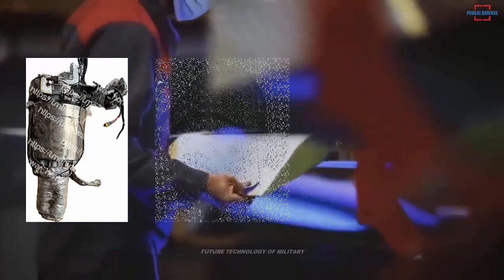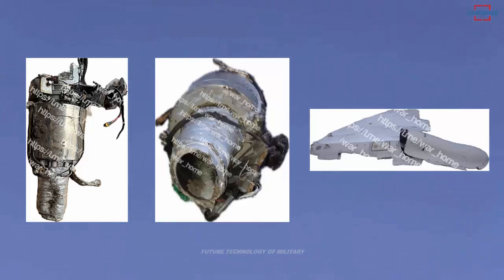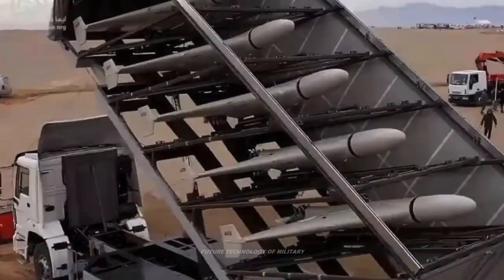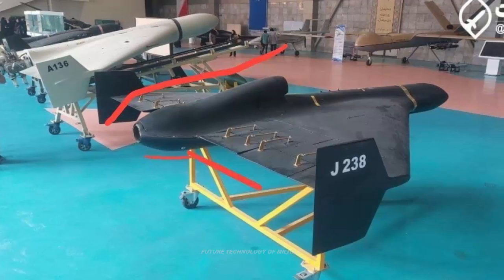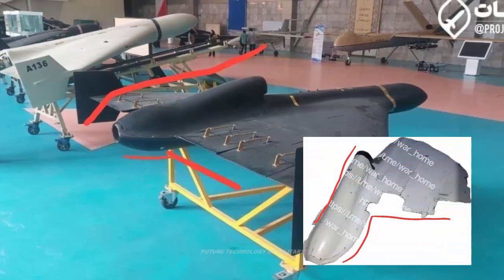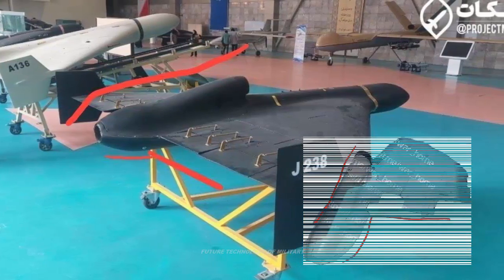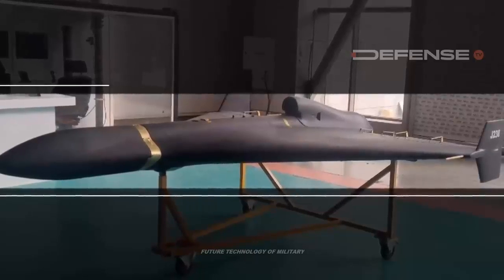Pictures said to show the remains of a Shahed-238, or a variant or derivative thereof, that was launched at a target in Ukraine, appeared on social media earlier today. Where and when the debris was recovered and whether the drone hit its intended target are unknown. A Telegram channel, which says an officer in the armed forces of Ukraine runs it, appears to be the first to share the images. The debris seen in the images looks to include multiple white-colored portions of the drone's body, including what appears to be the drone's top-mounted engine intake. There is also what appears to be a small jet turbine and a control unit of some kind.